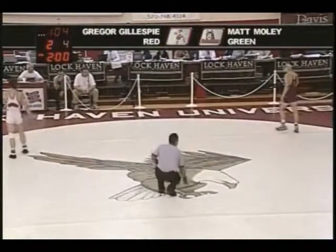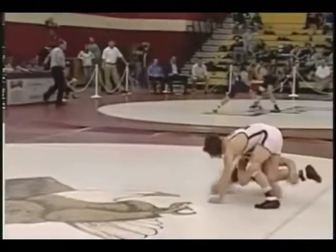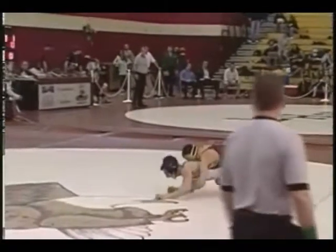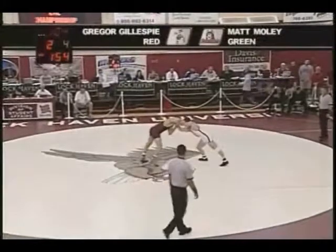Moley did a good job of blocking his hip down, keeping him from being able to come in there. And here's his double leg by Moley. You see Gillespie just a little extended. Moley right underneath him, pulls those hips in nice and quick, hops him up in the air, and there's not much you can do for Gillespie other than turn yourself real quick and see if you can't find the mat fast so you don't give up more than the two-point takedown.